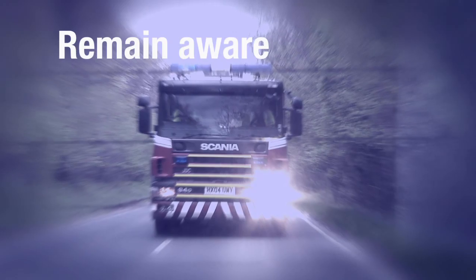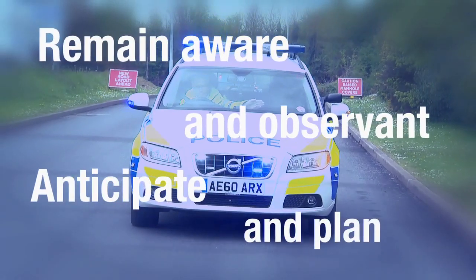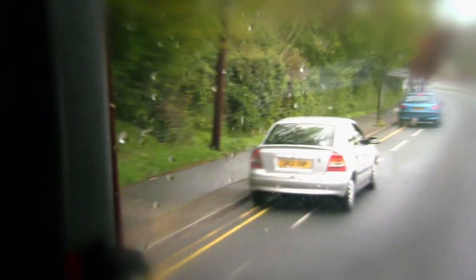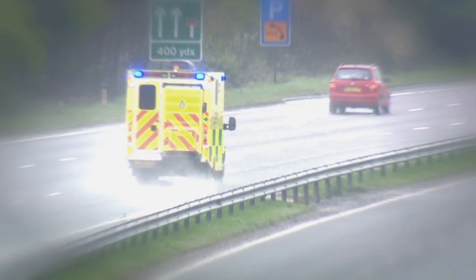In summary, remaining aware and observant gives you time to anticipate and plan without compromising your safety. What's more, your courtesy could well be helping to save a life.